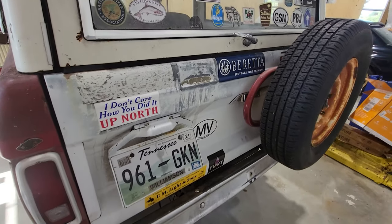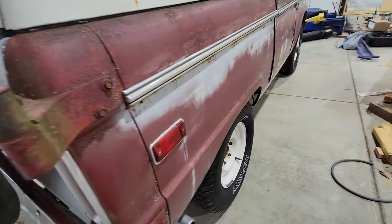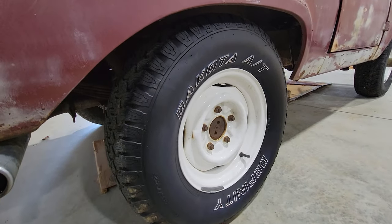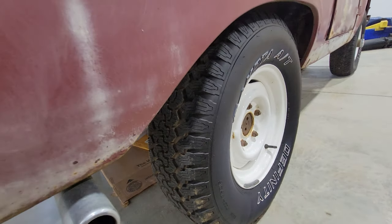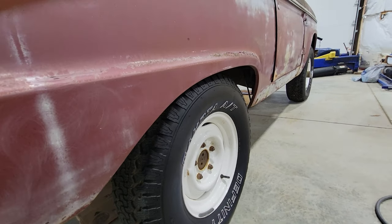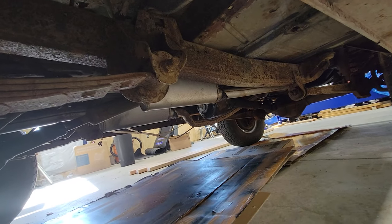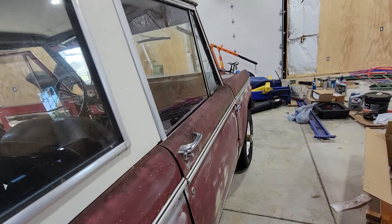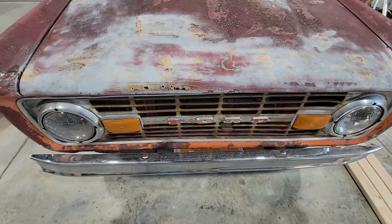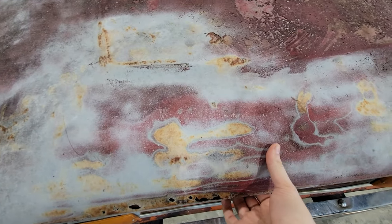The tailgate looks like it has actually been replaced, which is a huge savior since they're kind of pricey. The wheels and tires are in really good shape — they look brand new with no dry rot. The big thing with these Broncos is the frame — you don't want it rusted out. Sure, it's got some caked-on mud, but it is solid through and through, which is really good. Let me show you the engine.